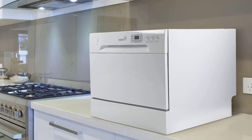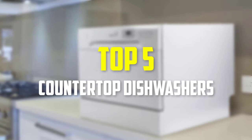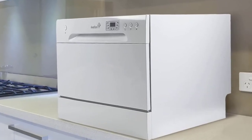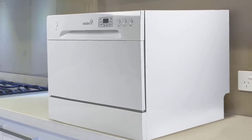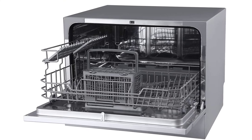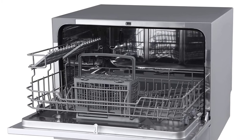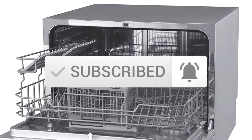Hey guys, in this video we're going to be checking out the top 5 best countertop dishwashers that are available on the market for their true quality. I made this list based on my personal opinion and hours of research, and have listed them based on popularity, quality, price, durability, user opinions and more. If you want to see more information and the updated price, you can check out the description below, and also make sure to subscribe for more reviews. Let's get started.